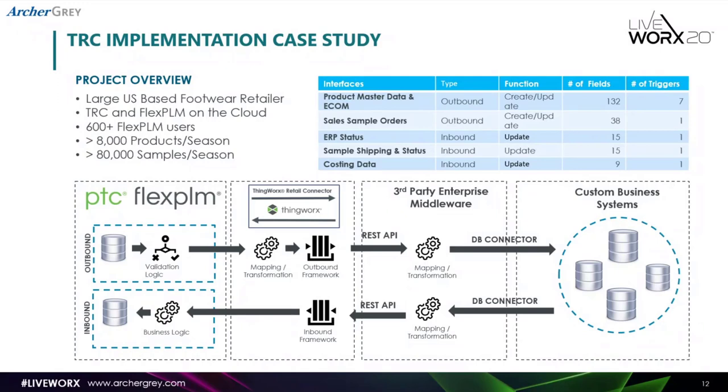Thanks, Tappan. I'm going to go over a use case from a recent project where we implemented TRC. This was for a large US-based footwear retailer — they do both footwear and apparel, but most of the implementation was around footwear. They used TRC and FlexPLM on the cloud, so it was a purely cloud-based implementation. In terms of size, about 600 plus users, creating about 8,000 products per season and about 80,000 cell samples per season — quite a sizeable amount of data to integrate.